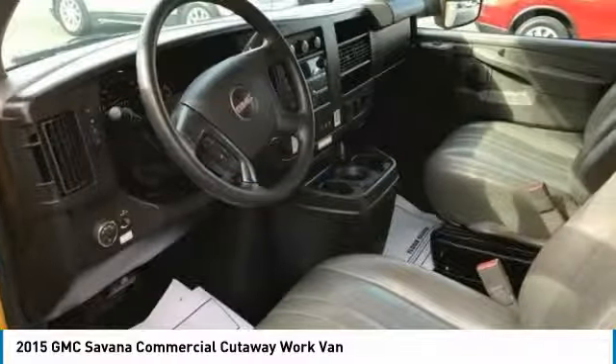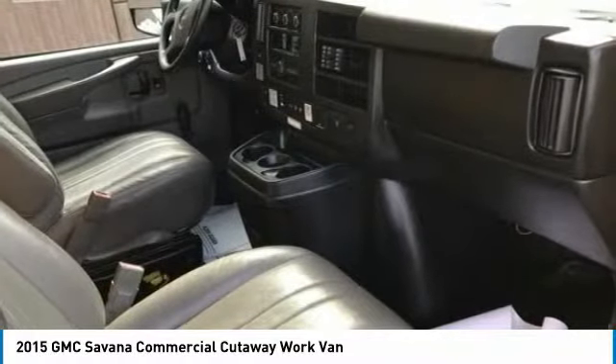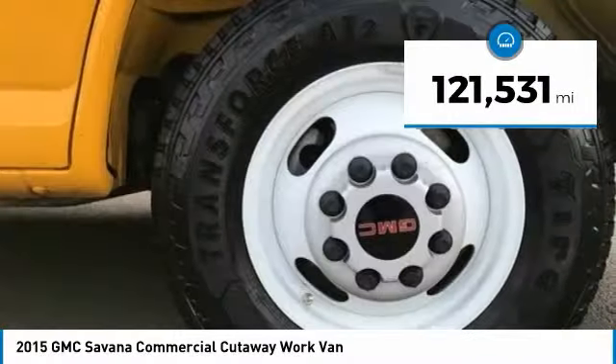Electronic stability control system, StabiliTrak, and traction control are standard on all models, and is priced below $20,000. This vehicle has less than 125,000 miles.